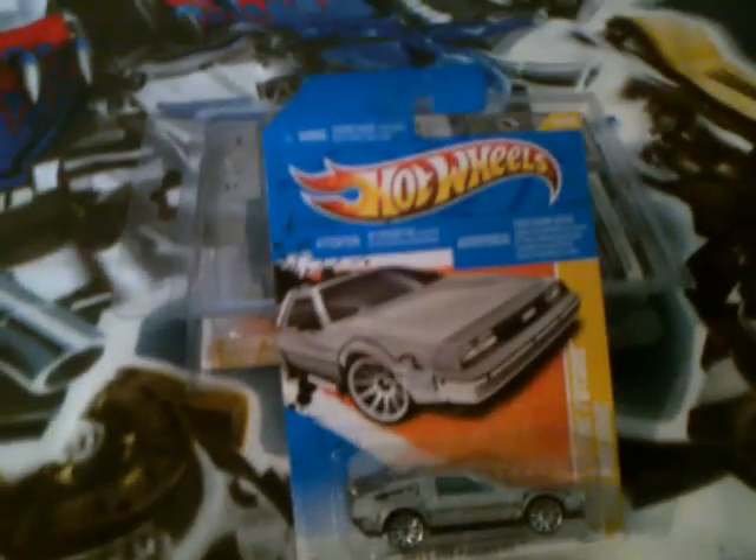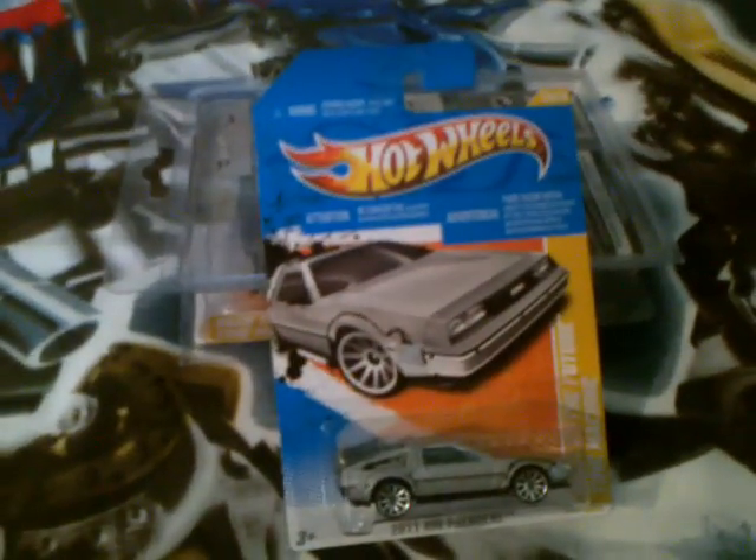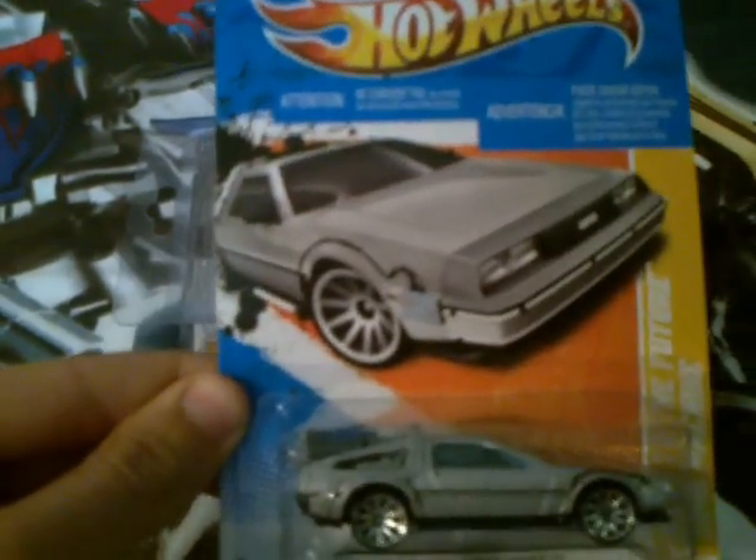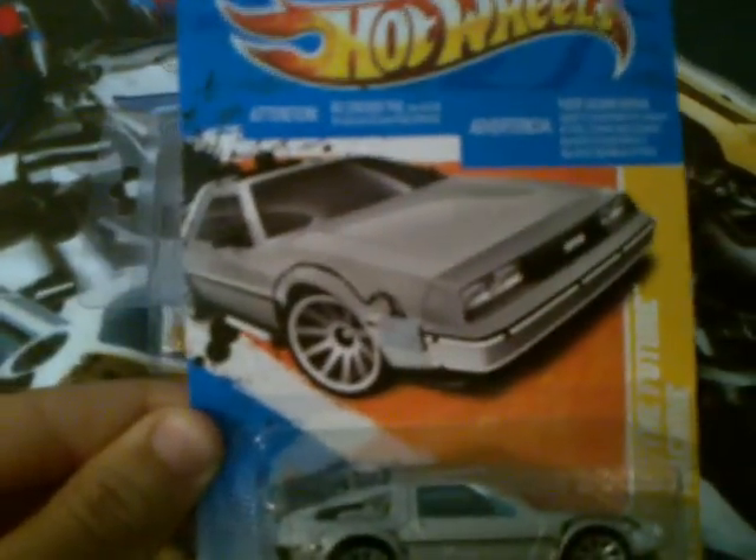Hello fellow Hot Wheels collectors, Josh the Collector Guy here today. I'm going to be showing you my Hot Wheels DeLoreans, but these aren't your typical Hot Wheels Back to the Future DeLoreans — these ones are signed by Christopher Lloyd.